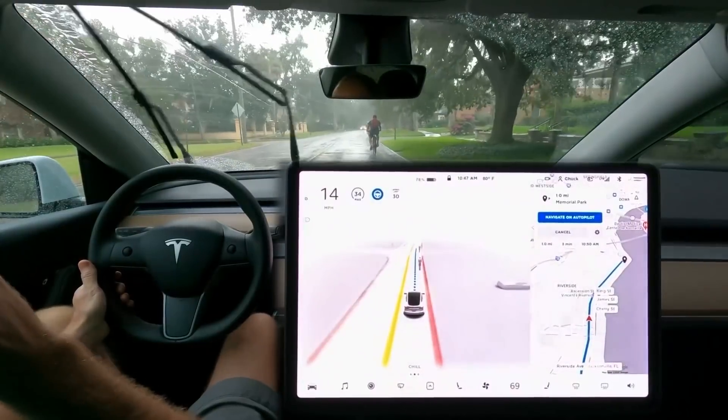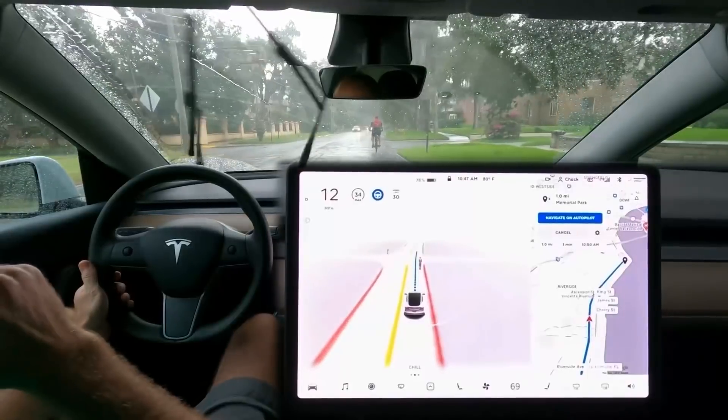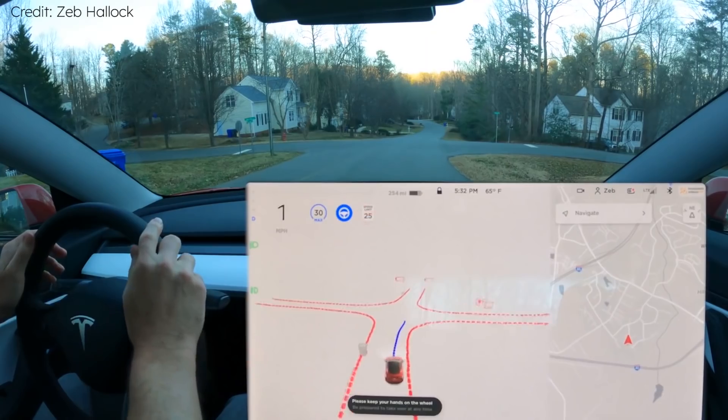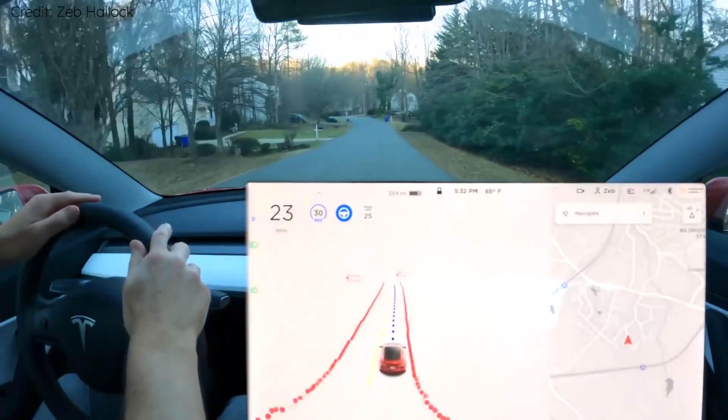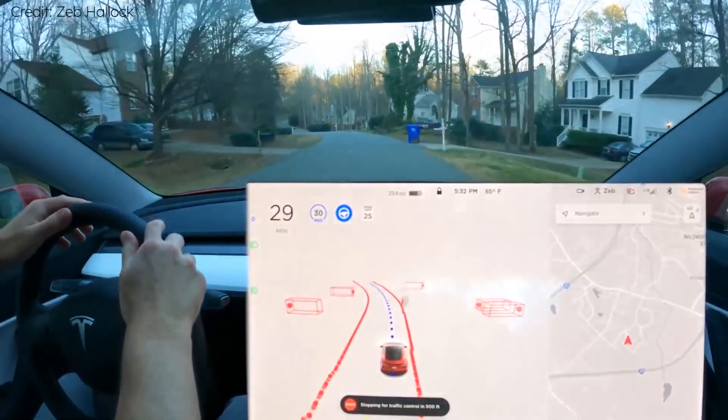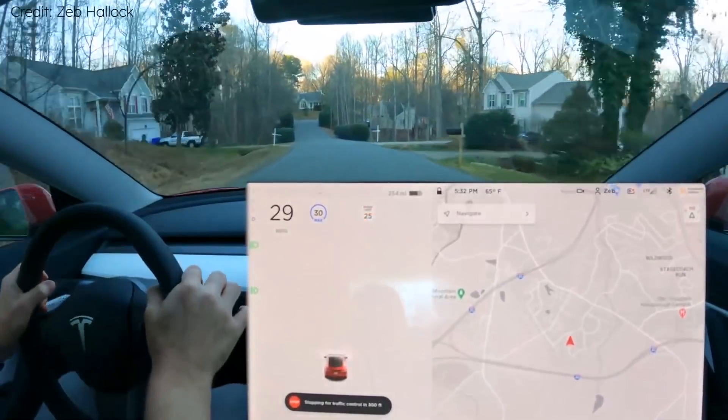The clips used are numbered and links to the source videos can be found in the description. When autopilot is active, the blue steering wheel appears on the display. If the system makes a mistake, the driver can take over at any time, which is indicated by a chime and the blue steering wheel icon disappearing.